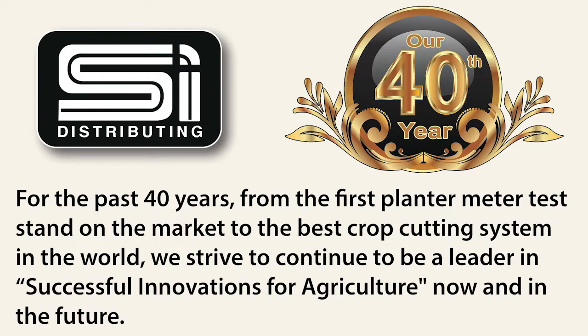For the last 40 years, from the first planter meter test stand on the market to the best crop cutting system in the world, we've worked very hard to continue Joe's vision of providing high quality, innovative products and excellent customer service to our loyal customers. We really do strive to continue to be a leader of successful innovations in agriculture for now and in the future.